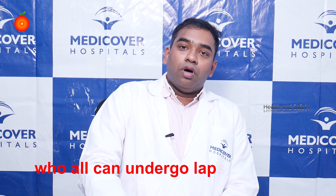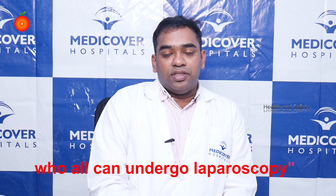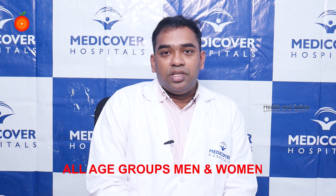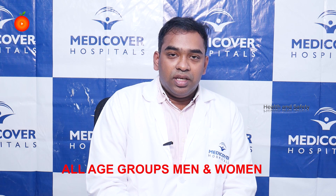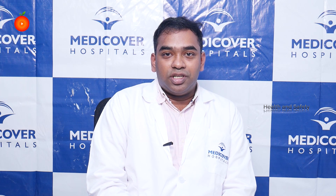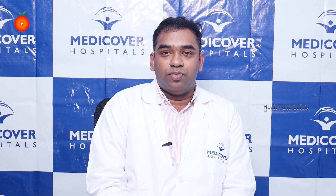Now, who can undergo laparoscopic surgeries? Laparoscopic surgery is offered to all age groups, men and women. Yes, diabetics and hypertensive patients can also comfortably undergo laparoscopic procedures.